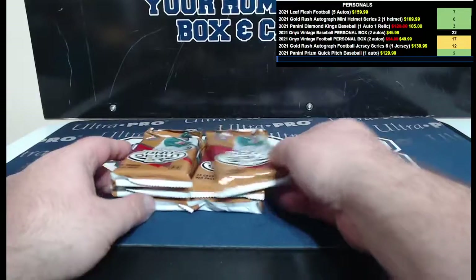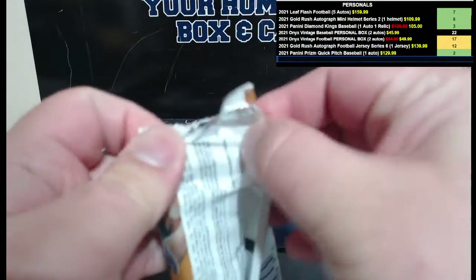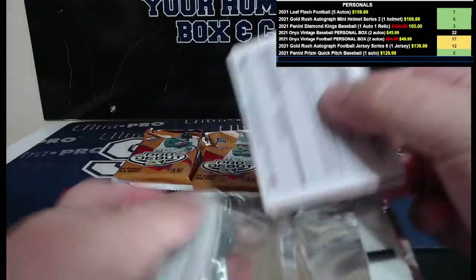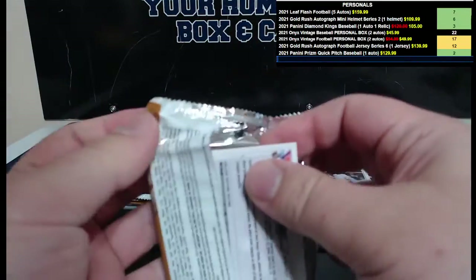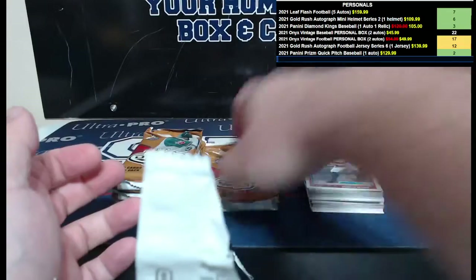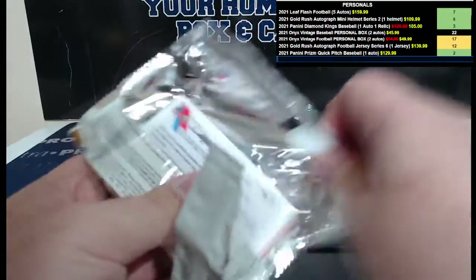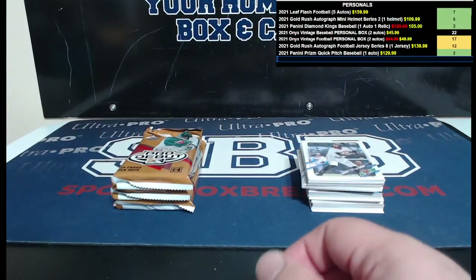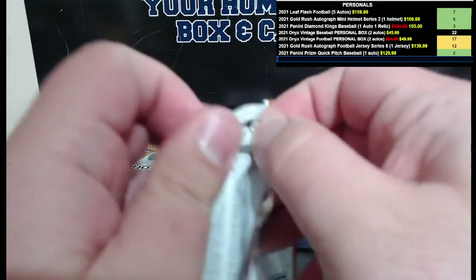Alright, here we go — six packs, 24 cards per pack. More baseball releasing next week: Bowman Chrome, we're going to have five cases of hobby and five cases of choice. Gold Labels is supposed to come out at the end of the week. That's pretty much it for next week — not much left out there.